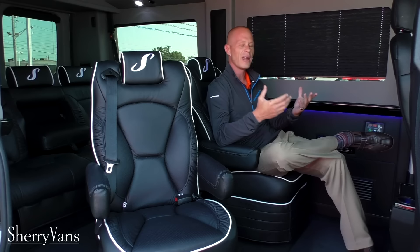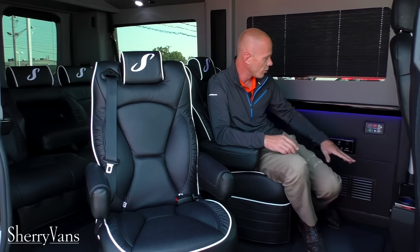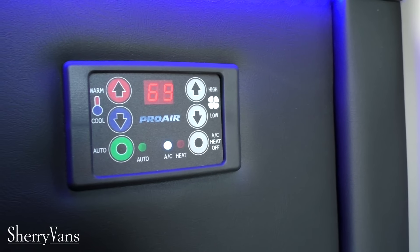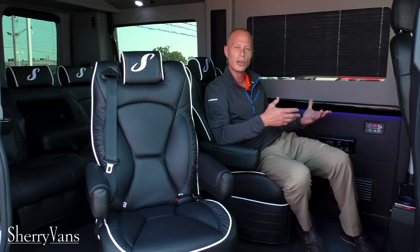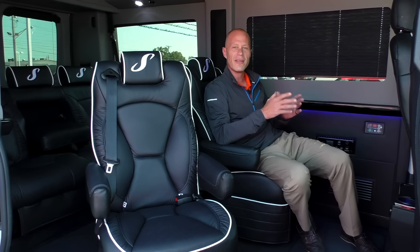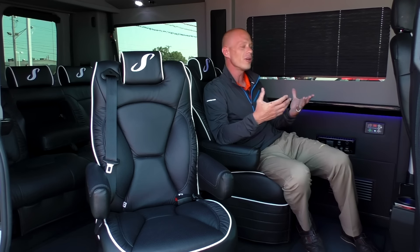As far as heating and cooling goes in the back of these vans, all of them are equipped with a Pro Air 2 system. They're all equipped with a digital thermostat with an auto, set-and-forget feature — whatever temperature you set it to, it'll do whatever it needs to achieve that, whether heat or AC. So no matter where you live in the United States, cold climate or hot climate, the system is powerful enough to keep you comfortable.